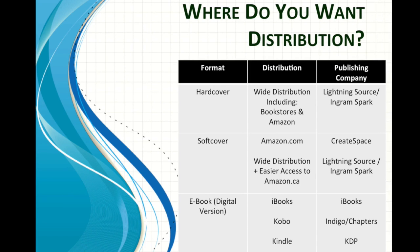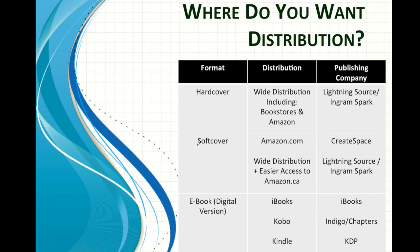If you want a hardcover, your best option for self-publishing with distribution is probably going to be IngramSpark or Lightning Source. They have a hardcover option and access to lots of bookstores. If you're just worried about getting it on Amazon.com, CreateSpace is probably your cheapest and easiest option.